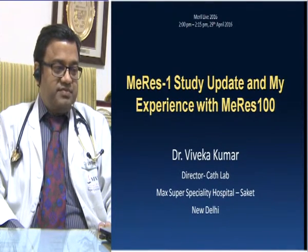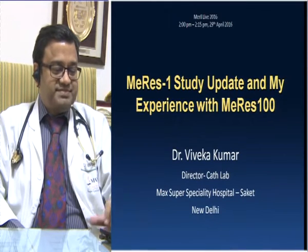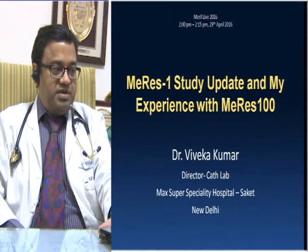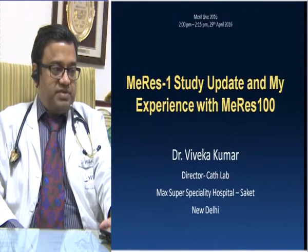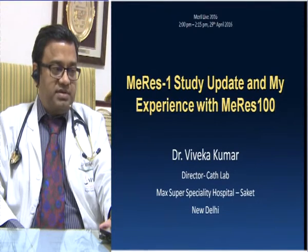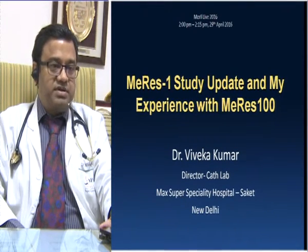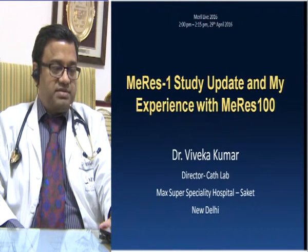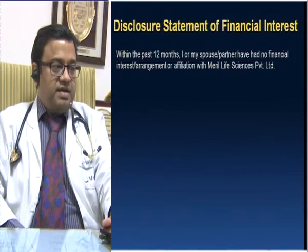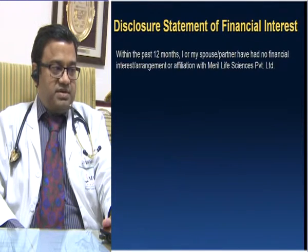Good afternoon, friends, ladies and gentlemen. I am going to present in the next 15 minutes the MERIS-1 study update and my experience with MERIS-100. As you would know, we have recently concluded the recruitment of the MERIS-100 trial with 108 patients. I don't have any financial disclosures to make.